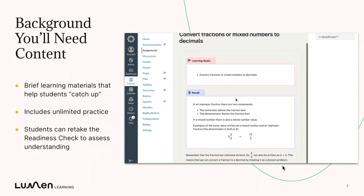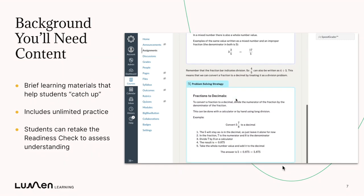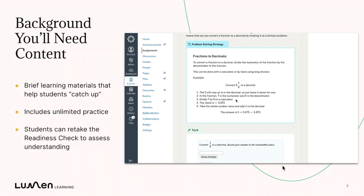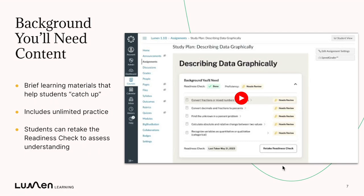When they click in, they'll see a quick mini lesson that's designed to teach them that skill as efficiently as possible. These often include problem-solving strategies and lots of try-its where students can make sure they're getting it by trying problems, and as they try them they'll get immediate feedback on right/wrong and explanation, and they can also see the right answer.